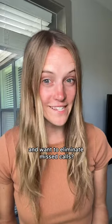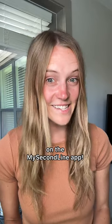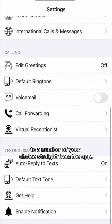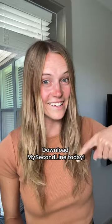Are you a business owner and want to eliminate missed calls? You can ensure all calls are answered with call forwarding on the My Second Line app. Simply forward incoming calls to a number of your choice straight from the app. Starting at just $11.99, download the My Second Line app today.